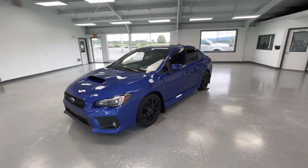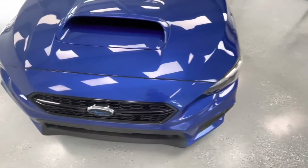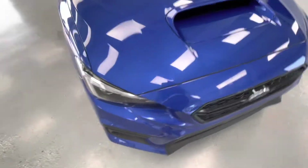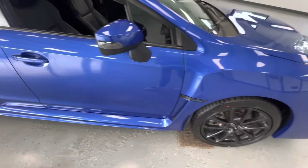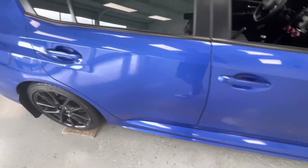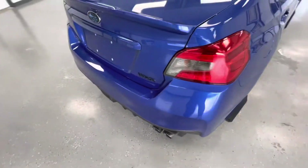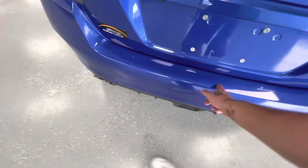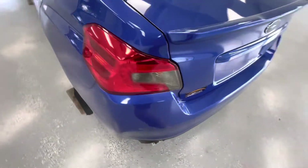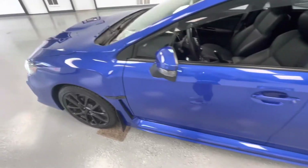For the final portion of this video, we're going to walk around and show you any imperfections. Here in the front, you will have a couple of your typical stone chips — the only way to avoid these is to keep a vehicle garage-kept its entire life. Making our way down the passenger side: no scratches, no marks, no dings. Making our way to the trunk, you will have some slight marks along the trunk. Making our way down the driver's side: once again, no scratches, no marks, no dings.